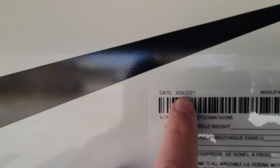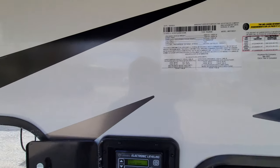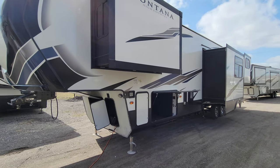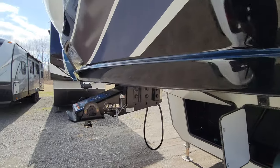Just to show you how new this is — today's the 31st and this was done on the 24th. So if you're hearing online that there are holdups, not with the number one brand at Keystone. They are going to keep these going.